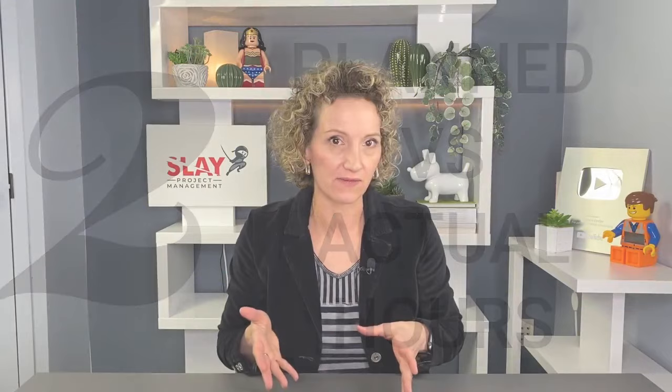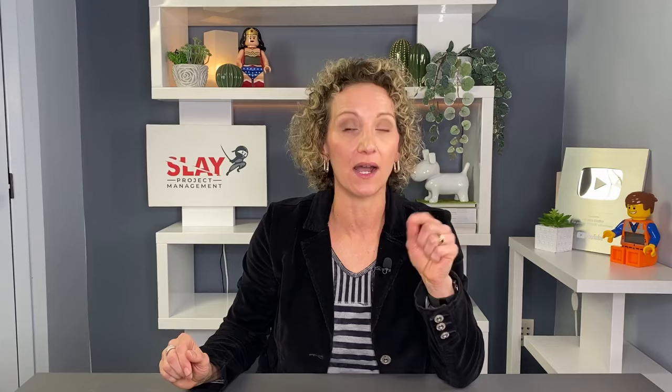Planned versus actual hours. This KPI is one that everybody always asks for, because at the beginning of a project people always want to know: how much time is it going to take to finish? How much time will this particular milestone or major activity take? You need an estimation for that to understand when you can actually deliver. As a KPI, you compare what you planned against how many hours an activity actually took.